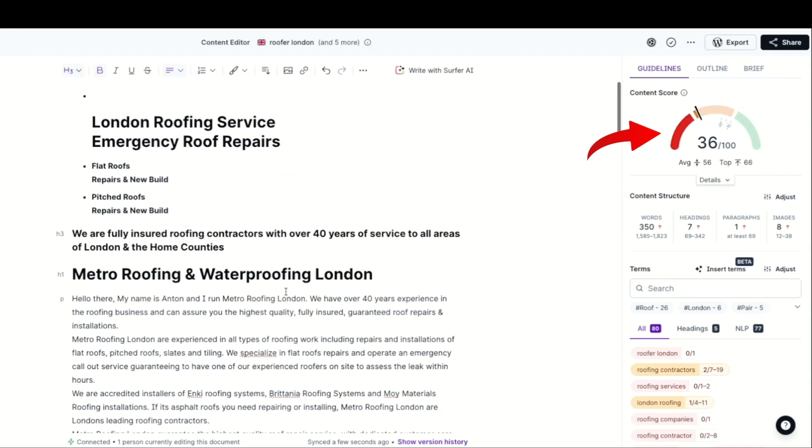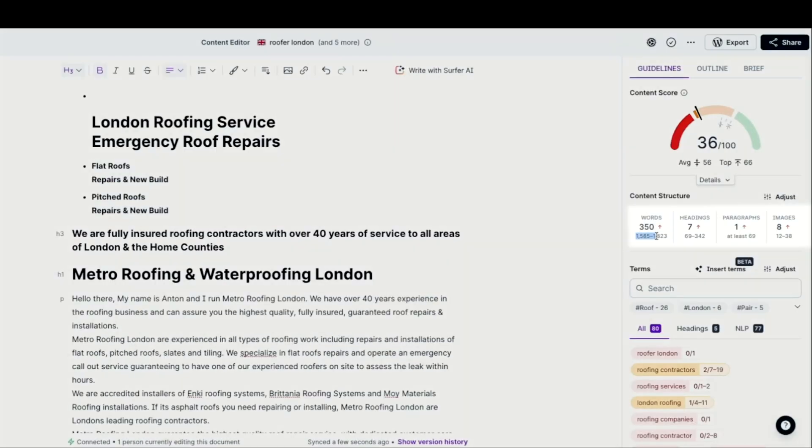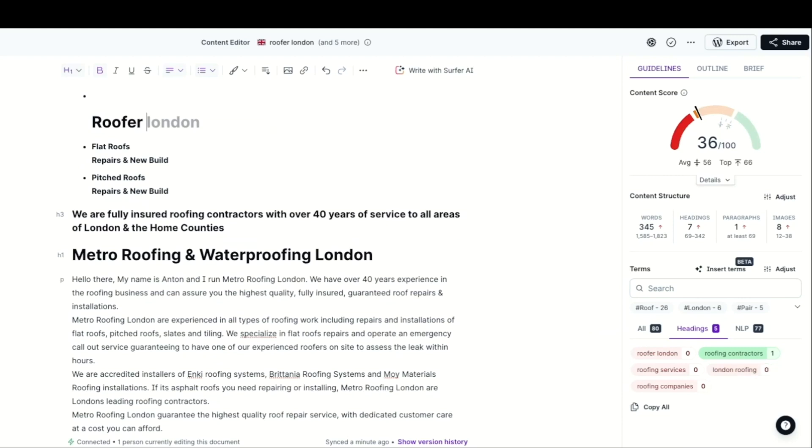Now check the scores of other websites on the first page — we need to ensure that our score is the highest to rank on the first page. Surfer SEO also tells us how many words, headings, paragraphs and images we need to start ranking on the first page. It also gives us suggestions for headings like 'Roofers London.' So let's change this heading to 'Roofers London' and we can see our score goes up to 37. Basically we want to optimize our content using the suggestions Surfer SEO gives us. After we've optimized the content, our score has shot up to 68 — that's a much better score and this page will rank better on Google.